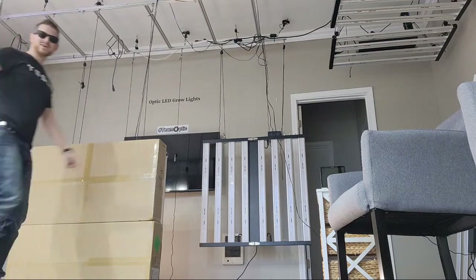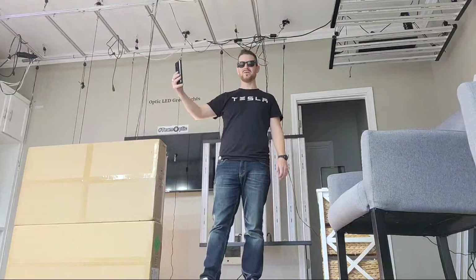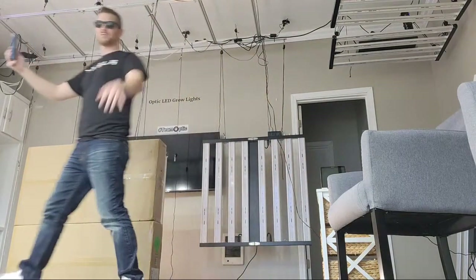We've got UPS out here trying to make a delivery. They don't know that we've got a lot going on today.